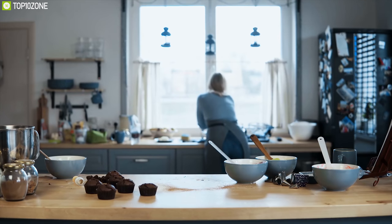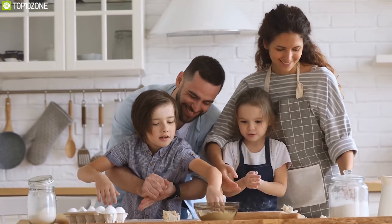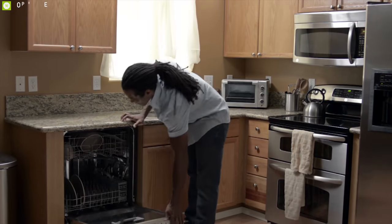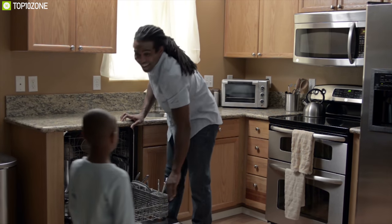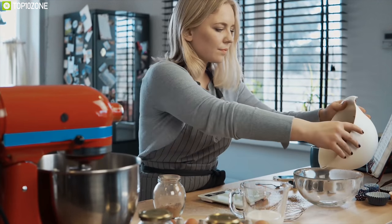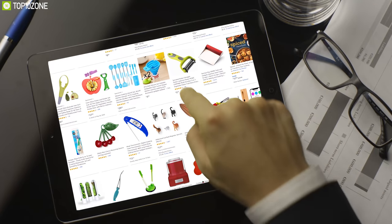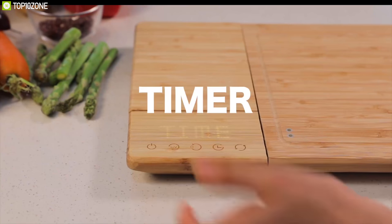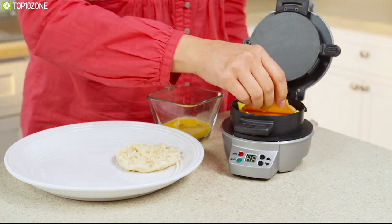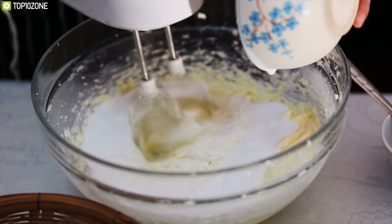The kitchen is the beating heart of your home because this is where you prepare your favorite food for you and your beloved ones to spend quality time with friends and family. To make your kitchen work convenient and efficient, you need kitchen gadgets that make your work fun and enjoyable while delivering optimum quality. We have listed the top 10 latest must-have kitchen gadgets. Let's get started.